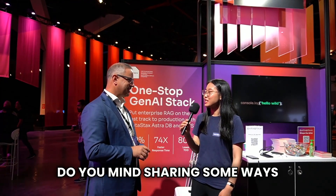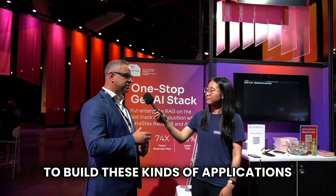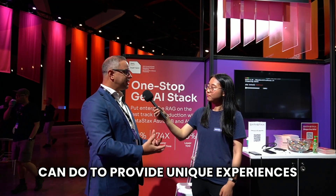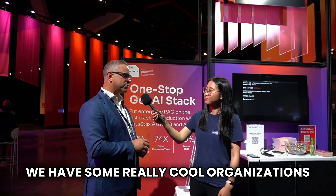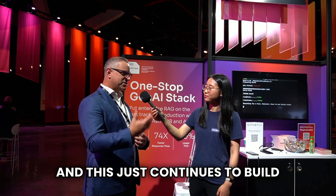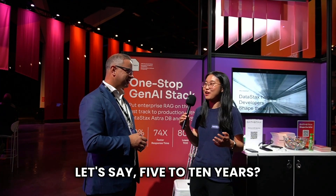Do you mind sharing how DataStax has been helping these developers and businesses? We've been enabling customers to build applications that pour in a lot of enterprise data and mix that with what generative AI can do to provide unique experiences. We've done that for customers around the world — people like SkyPoint in the US or Physics Wallet in India, doing really interesting things for students. This continues to build week after week, month after month. Where do you see generative AI going in the next five to ten years?